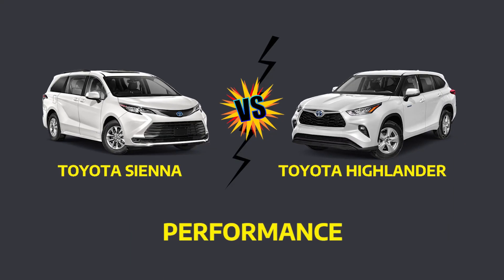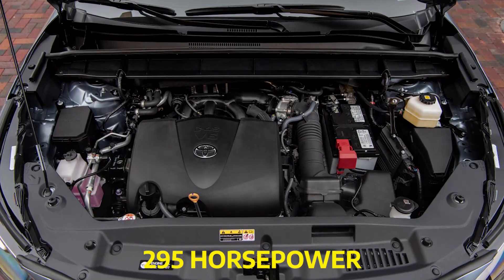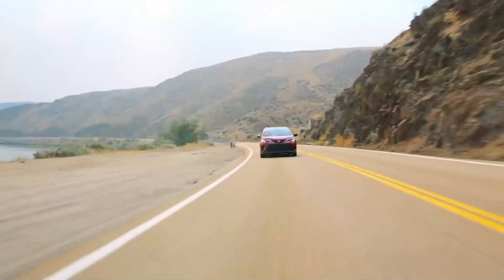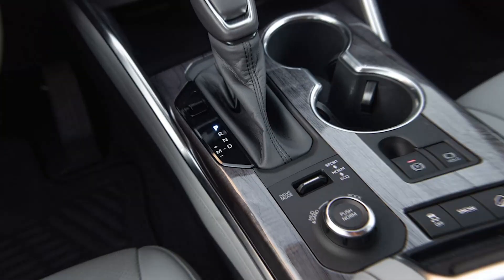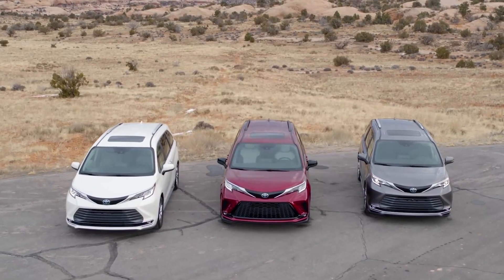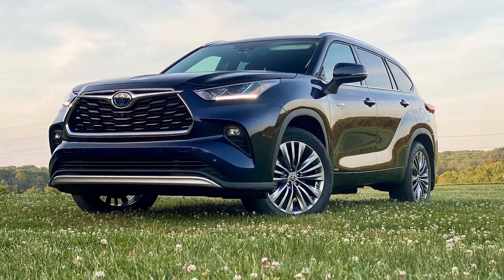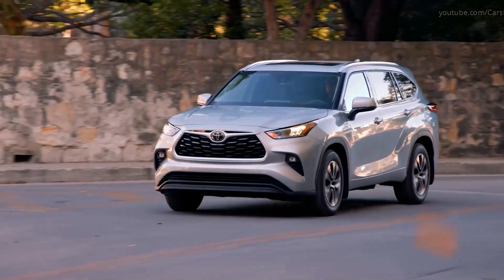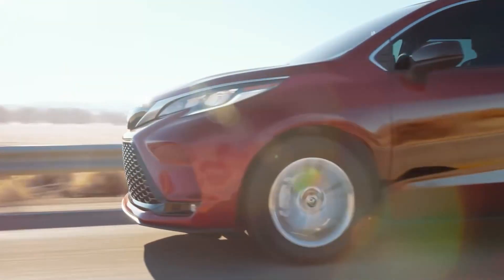2022 Performance: The standard 3.5-liter V6 engine in the 2022 Highlander produces 295 horsepower and 263 pound-feet of torque, while providing up to 20 mpg on the highway. The Highlander is equipped with an 8-speed, electronically-controlled, direct-shift 8-AT automatic gearbox. The standard all-hybrid 2.5-liter engine in the 2022 Sienna provides 245 combined net horsepower, linked to an electronically-controlled CVT automatic transmission. The Highlander also has a hybrid option with 243 combined net horsepower and an eCVT automatic gearbox.